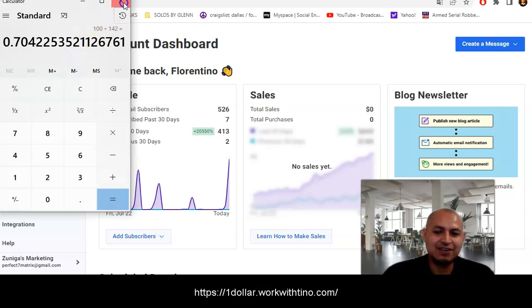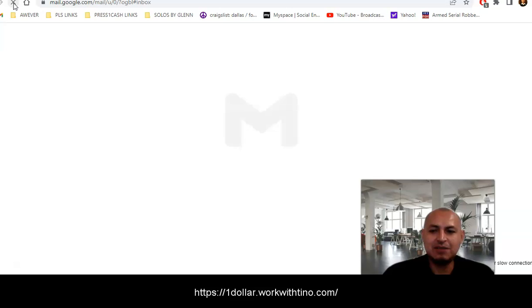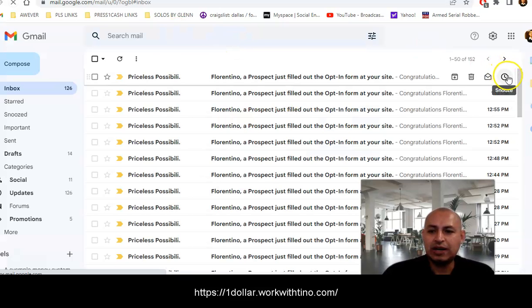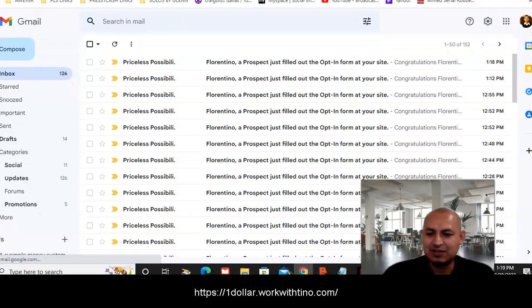As we're speaking, I just got another lead coming in right now. It's 11:07 — let me refresh the email real quick. It's now 118, and I just got another lead. It's 119 now and the last one came in at 1:18.